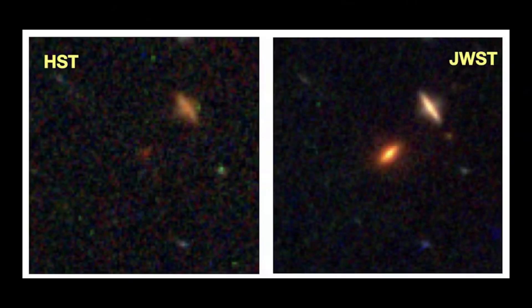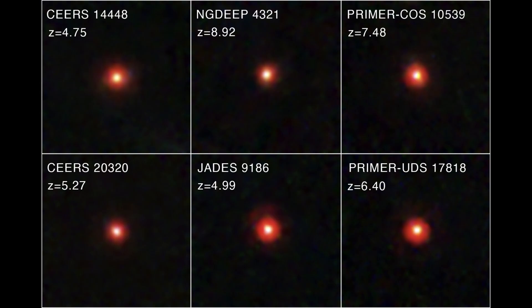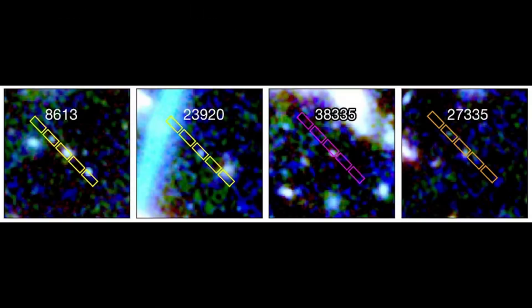Jian et al. argue that LRDs may stem from direct-collapse black holes, or DCBHs. In this model, massive, metal-poor gas clouds collapse directly into black holes without first forming stars, seeding early supermassive black holes. Their simulations show that DCBH models better match many observed LRD properties, especially in the most extreme cases. Huang et al. (2024) even propose a scenario in which massive primordial black holes accreting sub-Eddington could explain LRDs without invoking super-Eddington or envelope models.